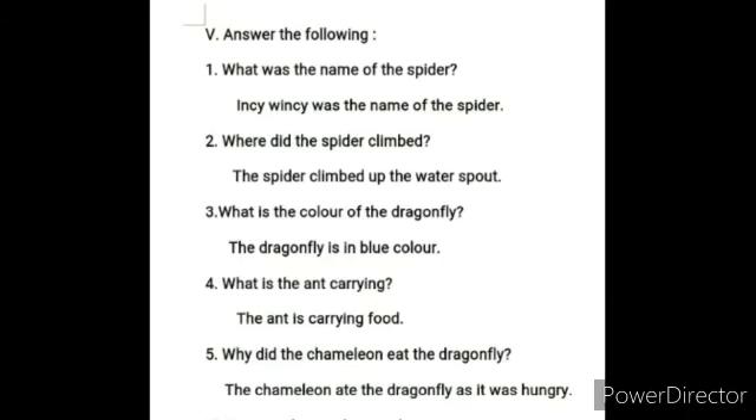Next, Roman Letter 5 - Answer the following. Number one: What was the name of the spider? Incy Wincy was the name of the spider. Number two: Where did the spider climb? The spider climbed up the water spout. Number three: What is the color of the dragonfly? The dragonfly is blue in color.